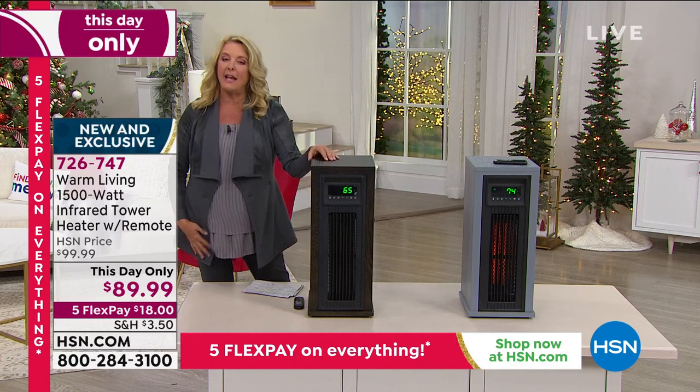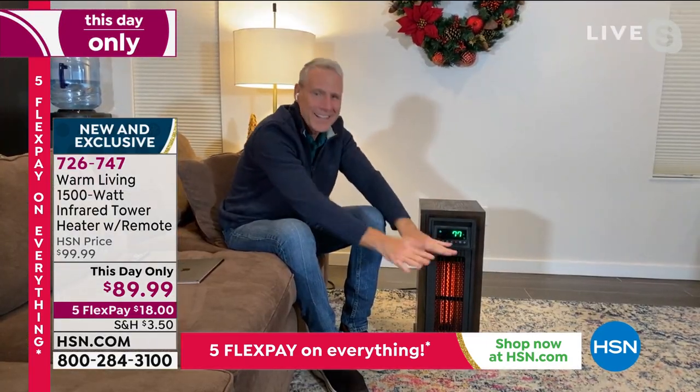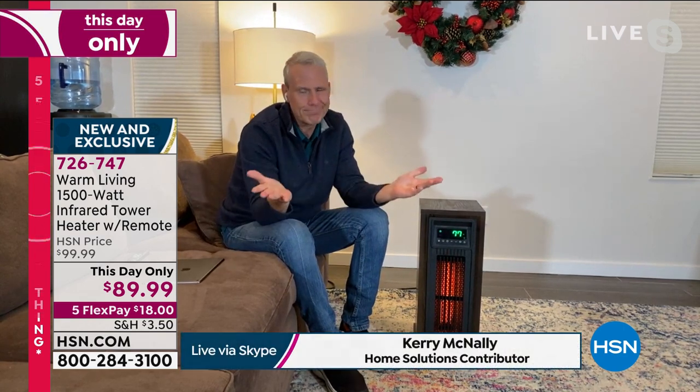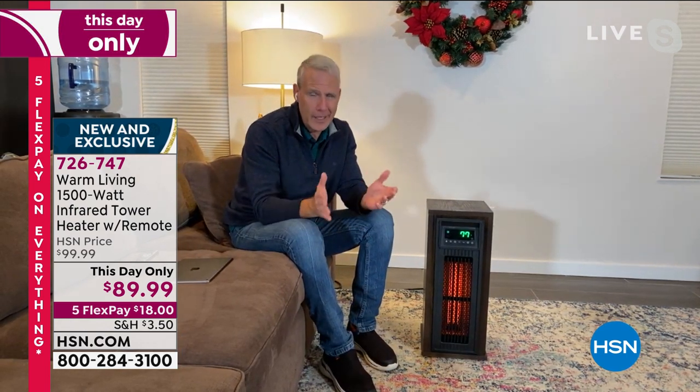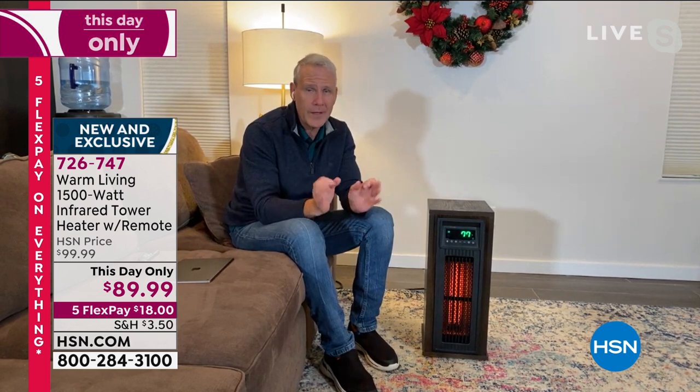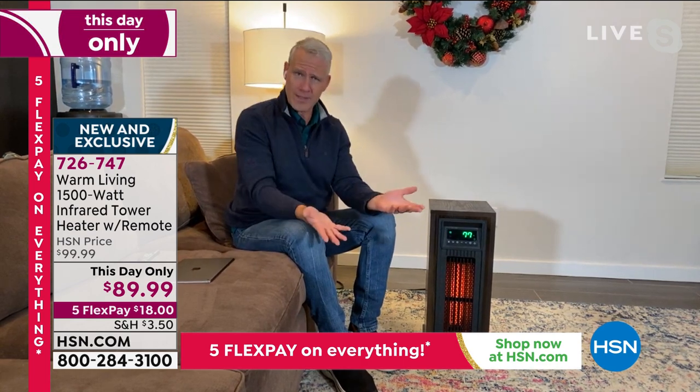Kerry is joining me and he's going to tell you more about it. Kerry, we love the Today Special — certainly that was all about heating — but this has actually given you more versatility. Absolutely, Suzanne. This is year-round comfort because it is the latest technology in infrared heating. It comes with the infrared quartz bulbs that will heat a space up to a thousand square feet.